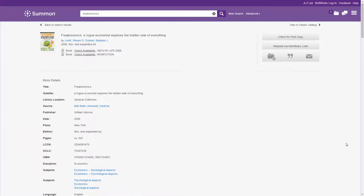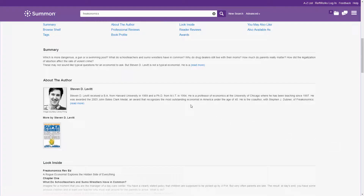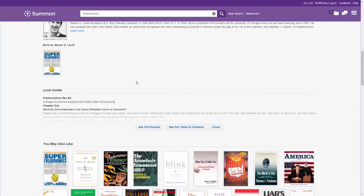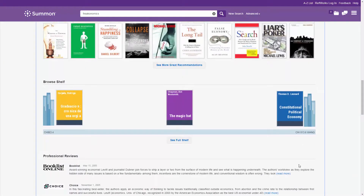Patrons can explore dynamically displayed details of items in your library's collection including author information, look inside the book pages, title recommendations, reviews, awards, and more.